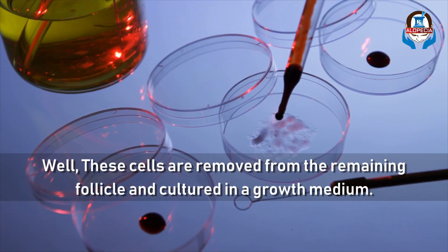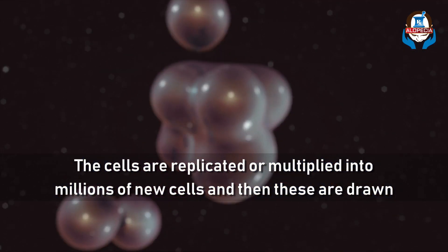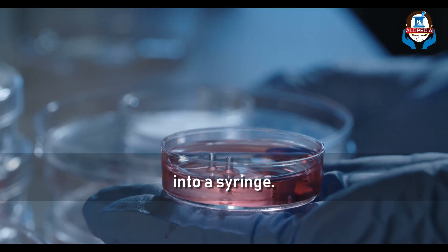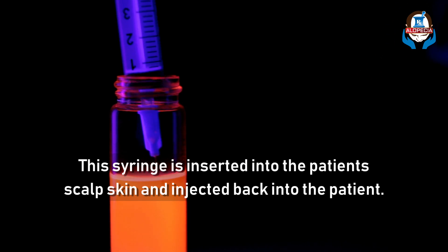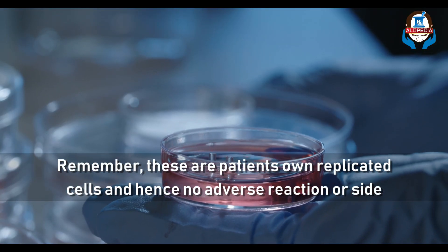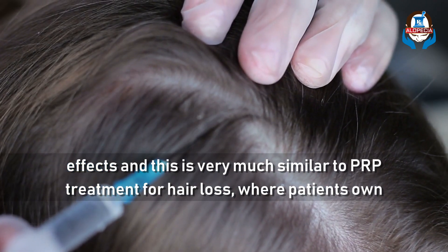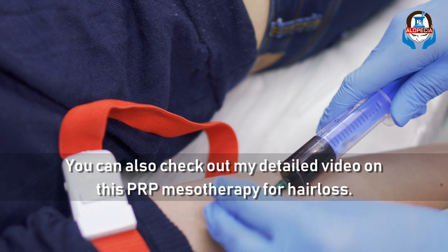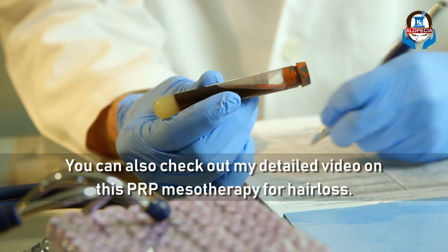These cells are removed from the remaining follicle and cultured in a growth medium. The cells are replicated or multiplied into millions of new cells, and then these are drawn into a syringe and injected back into the patient's scalp. These are the patient's own replicated cells, hence no adverse reaction or side effects — this is very much similar to the PRP treatment for hair loss, where the patient's own platelet-rich plasma is injected. You can also check out my detailed video on PRP mesotherapy for hair loss from a link in the description.